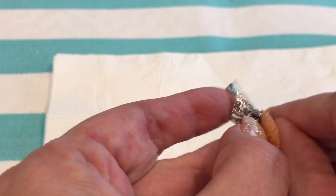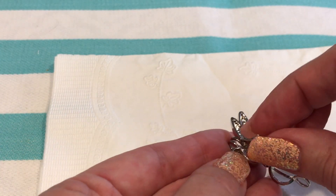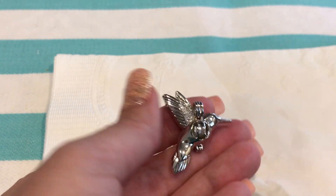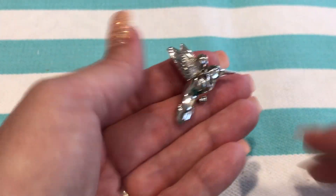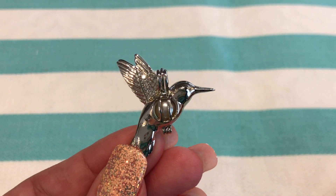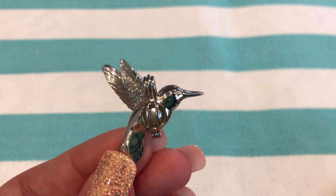There we go — pull open the cage, stick the pearl in so it nestles, and close it up. Oh my goodness, look at that. Beautiful, absolutely beautiful. The pearl fits perfectly — it's showcased perfectly in the belly of the bird.